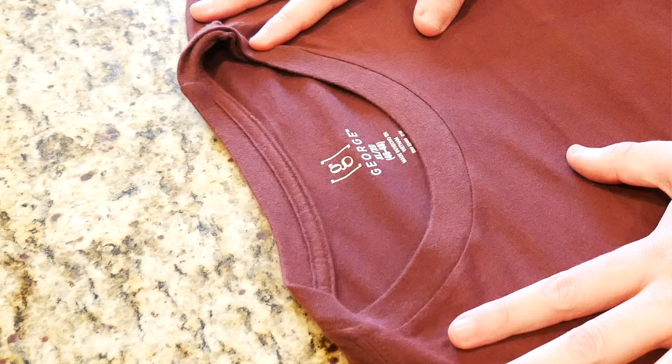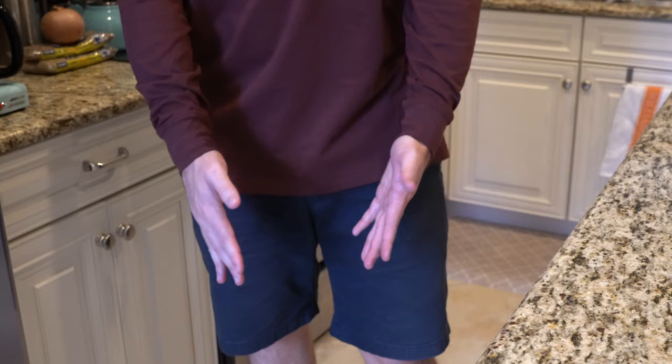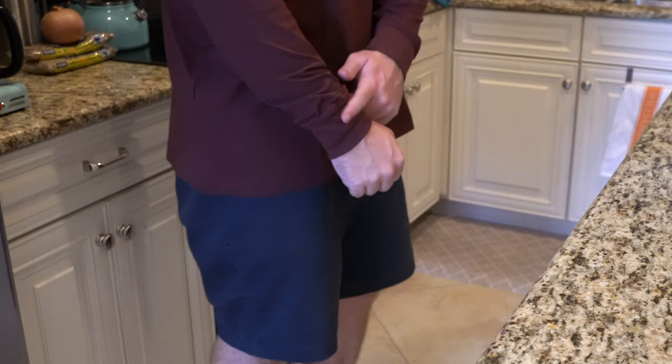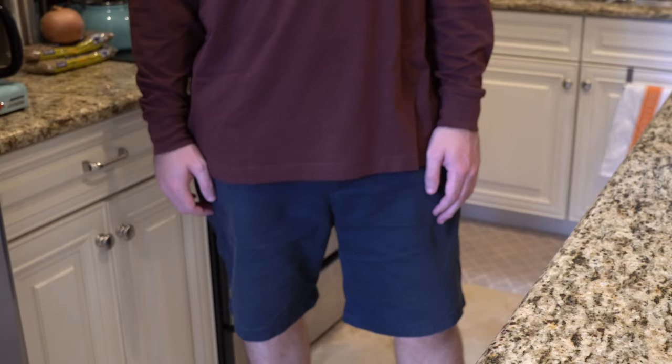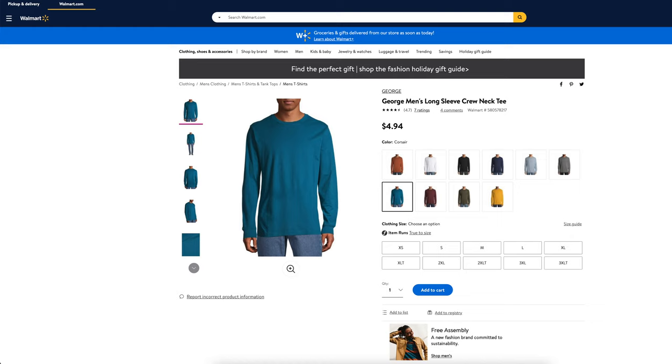I always tend towards an extra large and picking this up in an extra large was a good idea. It is not thick to the point where it's going to make me overheat. For those of you living up north, this would be great as an undershirt underneath a hoodie and jacket as an extra layer. What I really love about this shirt is there is no branding on it. Now that my arms are fully extended, you can see that these sleeves are true to length. The tail of the shirt is also a pretty decent length — longer than I expected. You can tuck this into a pair of jeans if it's really windy and snowing out.